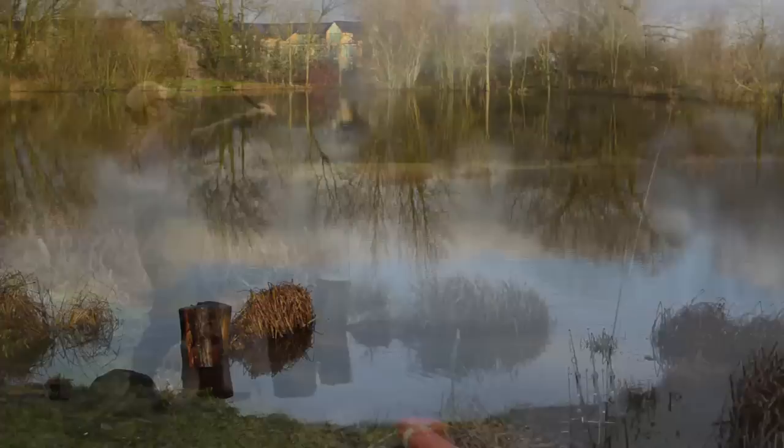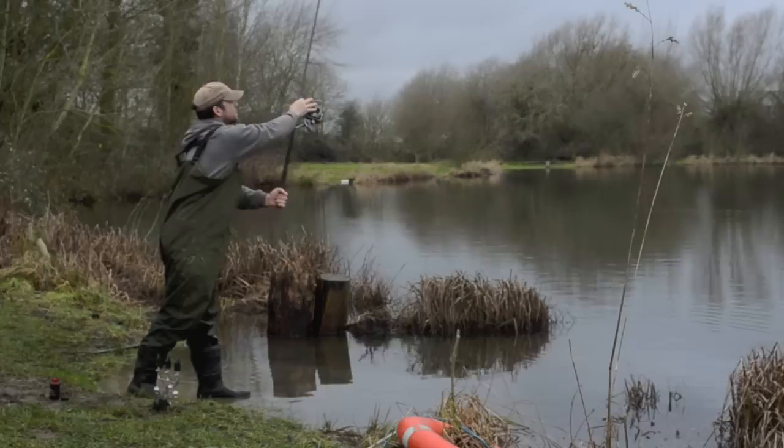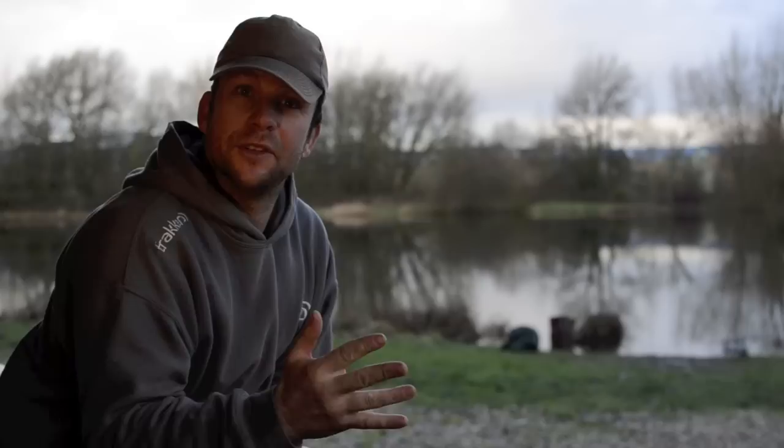Me and James got here last night, got the rods set up in the dark pretty much, and we're fishing over to the far bank because we've got a lot of water incoming. Didn't catch unfortunately last night, but talking to a few of the guys who have fished it, a lot of fish have been coming out in the daytime, round about eight o'clock through to about eleven.